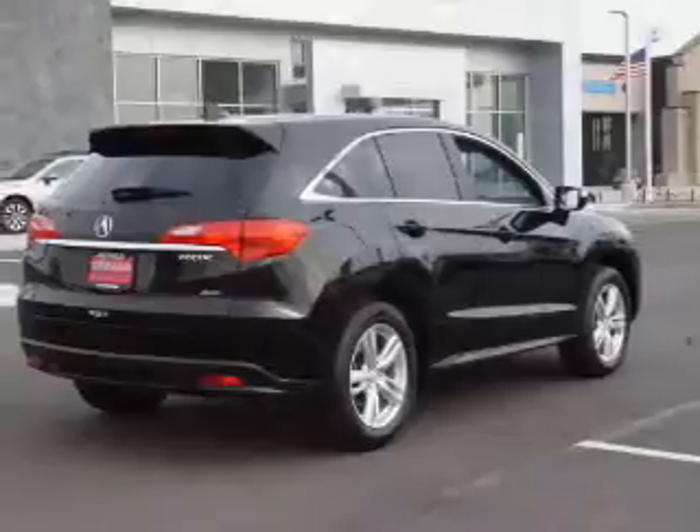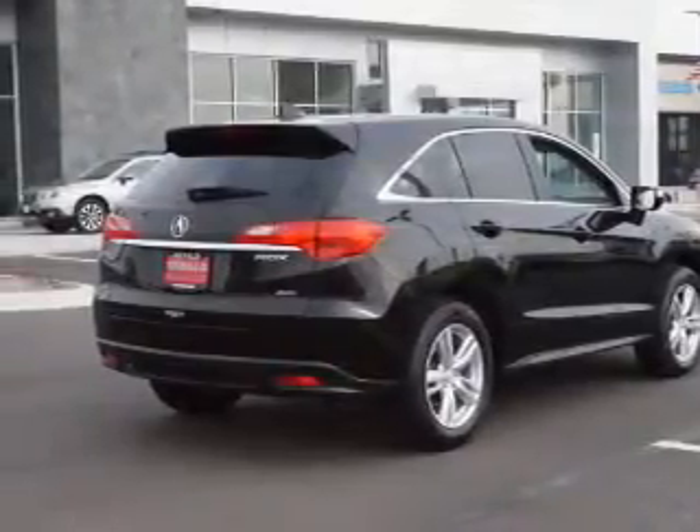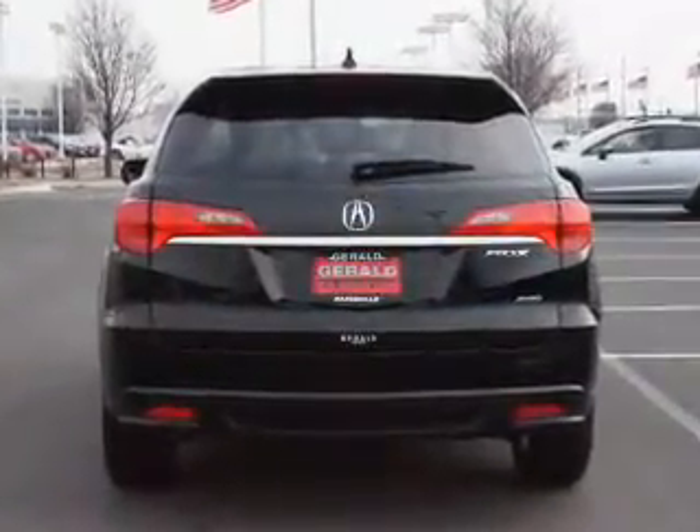The features include a power sunroof, a spoiler, an alarm system, independent suspension, brake assist, traction control, stability control, daytime running lights, anti-lock brakes, and hill start assist.